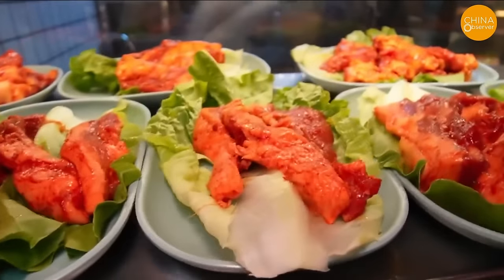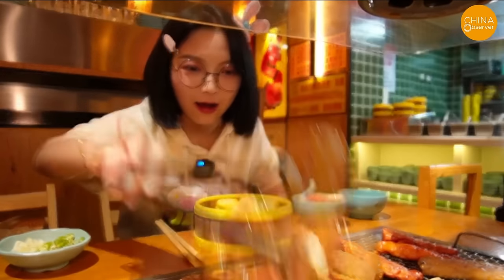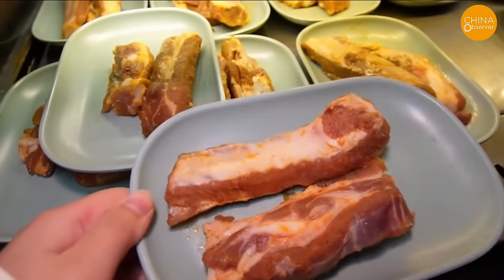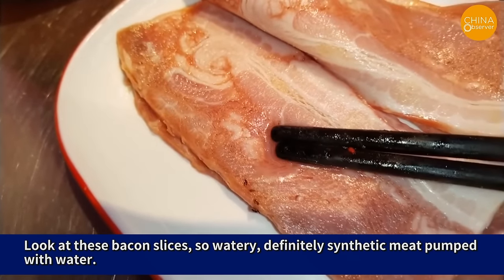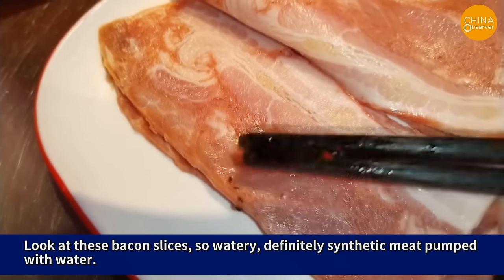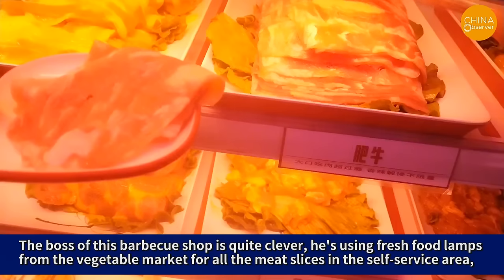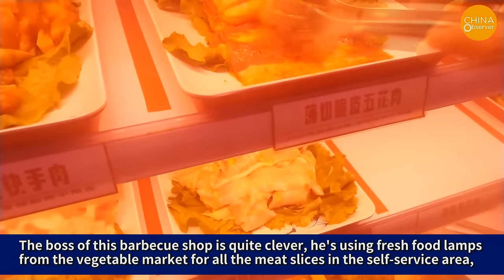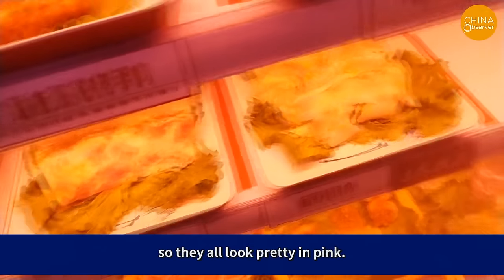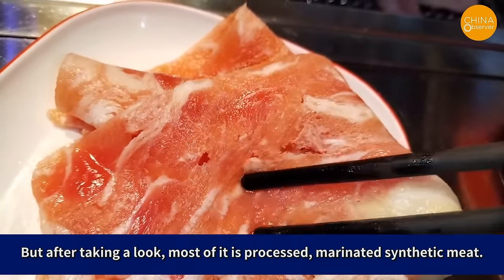Buffet-style barbecue restaurants have become very popular in recent years, attracting many young people on tight budgets with their all-you-can-eat offerings. However, the meat in these cheap buffet-style barbecue restaurants is almost entirely man-made synthetic meat. Look at these bacon slices — so watery, definitely synthetic meat pumped with water. Because of the added water-retaining agent, the texture is a bit like a sponge. The boss is using fresh food lamps from the vegetable market for all the meat slices, so they all look pretty in pink. But after taking a closer look, most of it is processed, marinated synthetic meat.